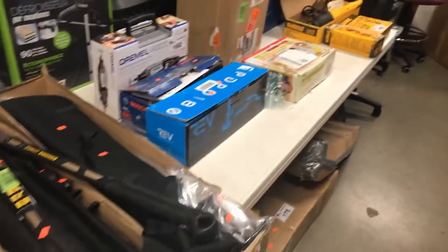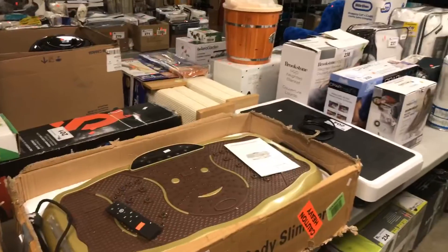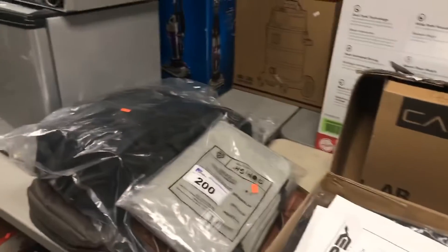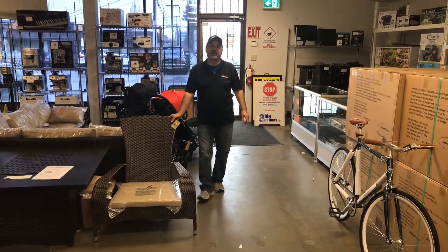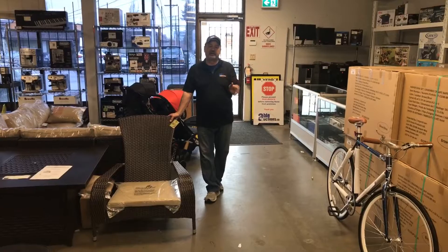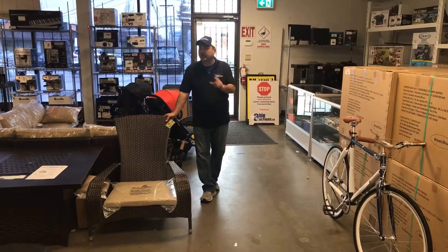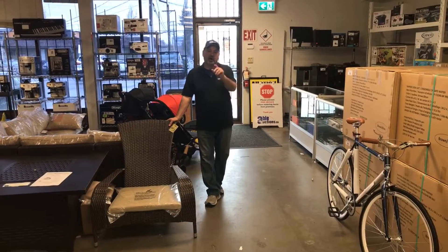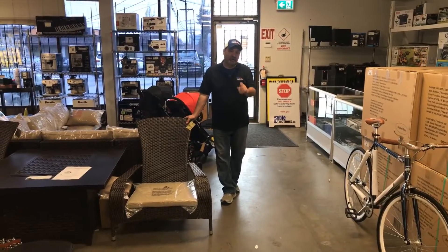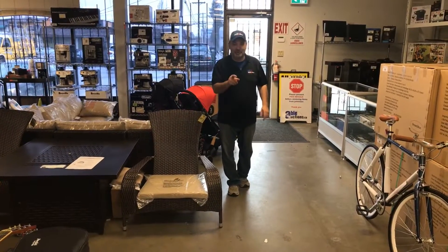Coming up this week on Saturday the 13th — 9:30 we start. Preview the day before the auction, noon to 6. So there you go, folks — a little brief video to give you an idea of what we've got coming up. We encourage preview. Come on down this Friday, noon to 6, we're open. Check things out, have a good look, satisfy yourself as to what you're buying. Auction starts Saturday morning the 13th, 9:30 a.m. sharp. Thanks for watching, and we'll see you at the auction.